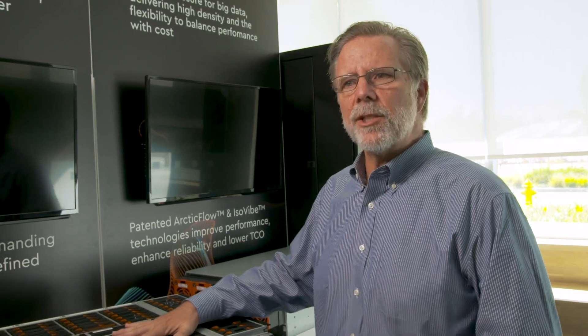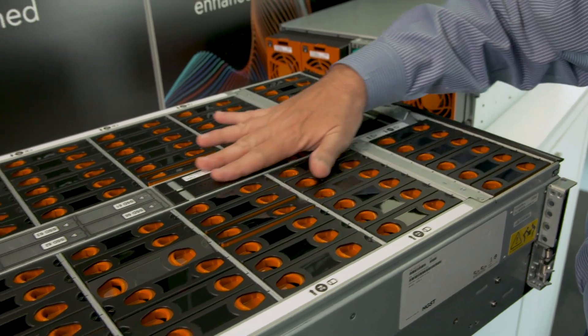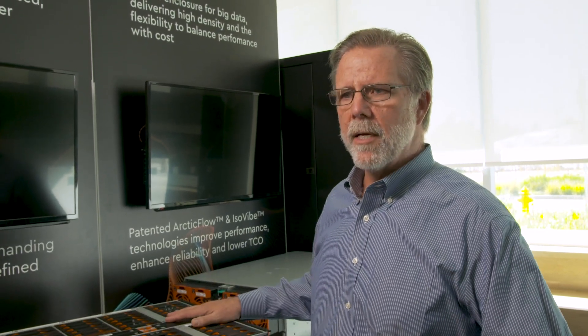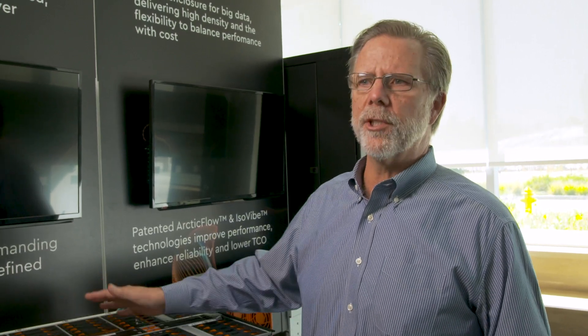It has some substantial innovations, particularly in cooling and energy efficiency. It has what we've patented as our Arctic Flow technology, where we duct cold air throughout the platform from the cold aisle into the center of the platform. So essentially, both the front and back half of the system are cooled with cold aisle air. Typically, in every other product on the market today, your cold aisle air goes in the front, gets progressively hotter until it's exhausted in the back, so the rear portion of all these machines runs extremely hot.